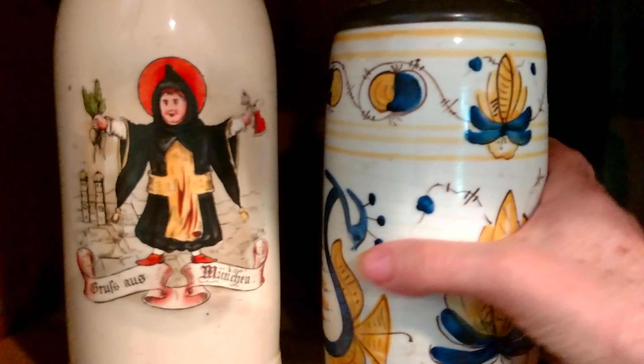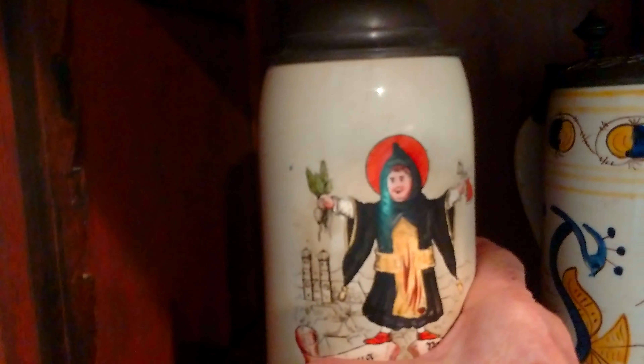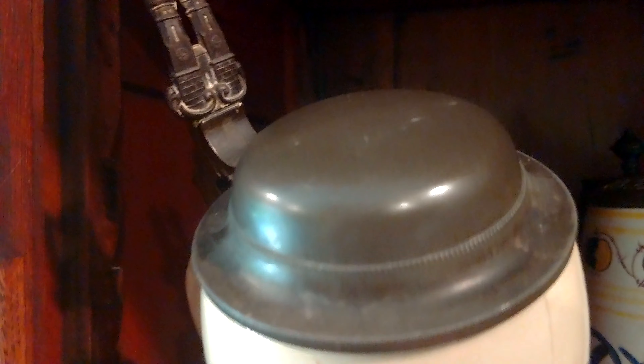This is the oldest one that we have. As you can see, it's the most simple. It was made in the 14th century, and it is worth a small car. This one also was made in the 14th century, and it was commissioned by a monastery for their monks. See the monastery on top? Very plain and simple.